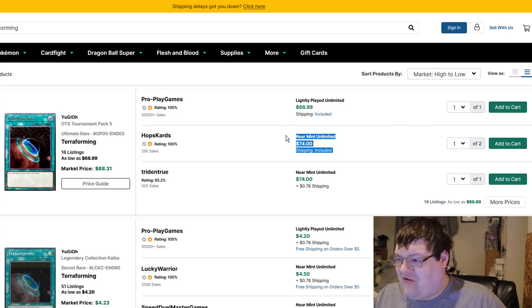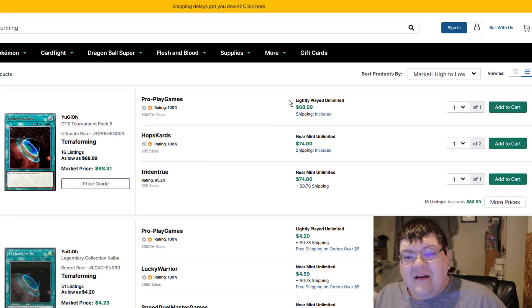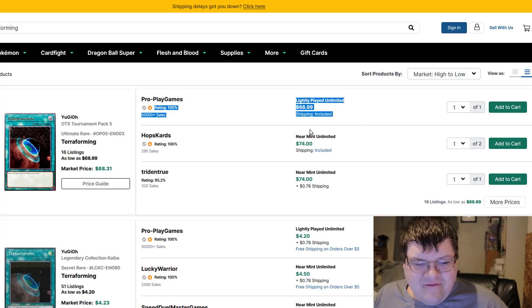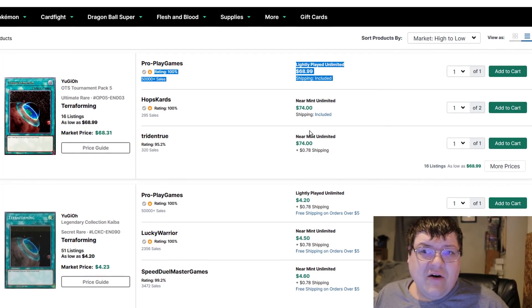Ulti Terraformings are $75 frickin' dollars. You can buy a light play here for $69, but good luck! So much money for a nice, shiny ulti piece of cardboard. I own three of these because I used to play the card multiples.